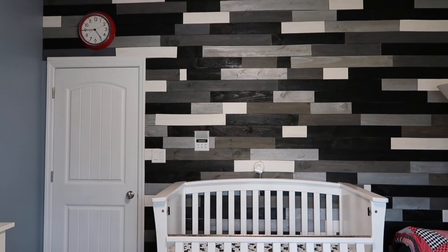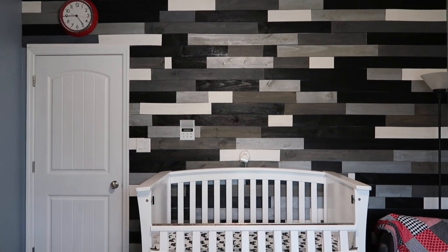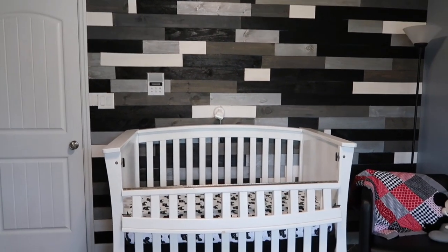We always like a clock in each of our nurseries — it's great to tell the time when it's time for naps or bedtime. So we have that above the door.